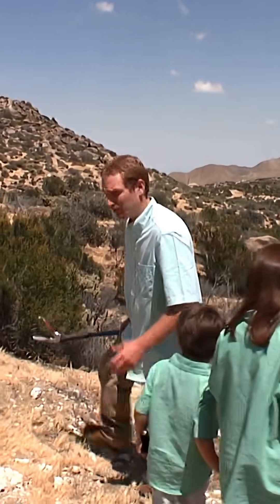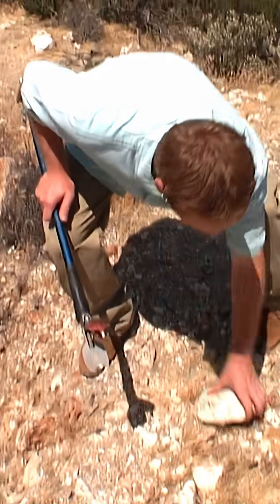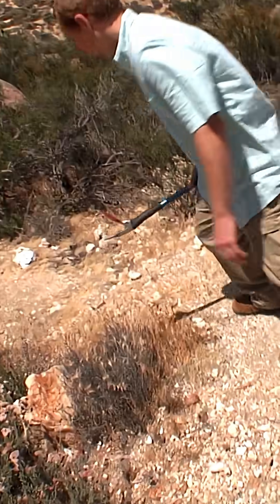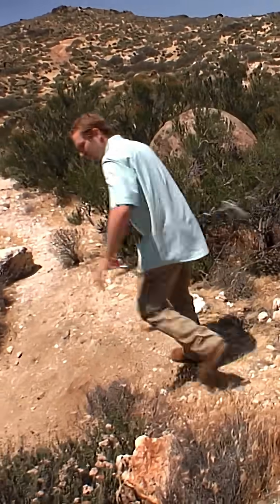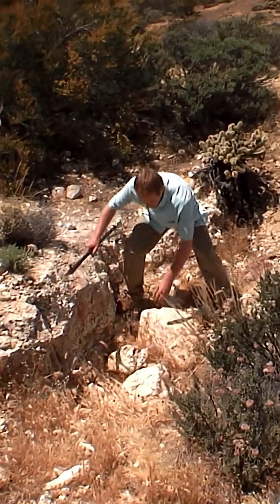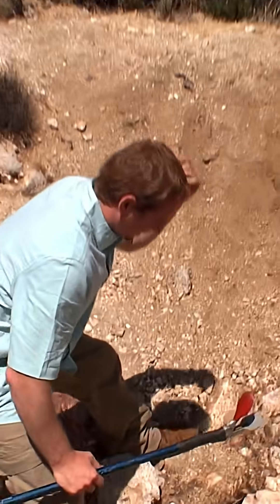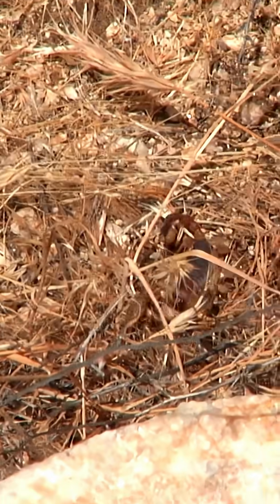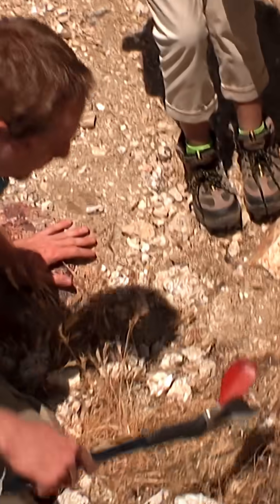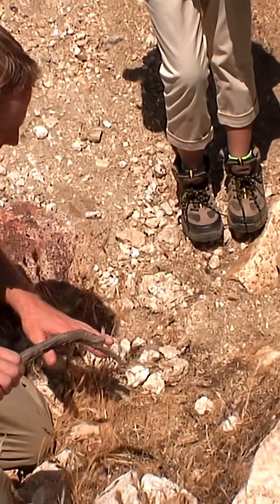A lot of other creatures are highly moisture dependent, so you have to find them underneath rocks and things where moisture might still be. A lot of times you'll get to a rocky area and won't find anything, and then all of a sudden — guys, come here, check this out! This is one of the several species of scorpions we have in the area.